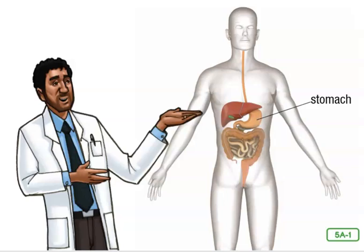Hi boys and girls. Today's story is all about the digestive system. You will learn about the organs that play a role in the digestive system. Do you know one of the main organs? It's the stomach. Today you're going to learn about several more organs in addition to the stomach.